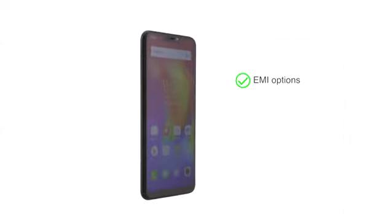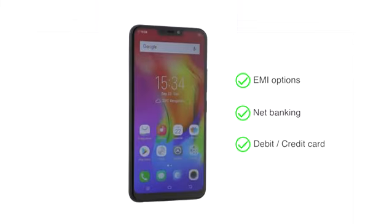The Vivo Y83 Pro is made available through various EMI options, net banking, or payment through your debit or credit cards.